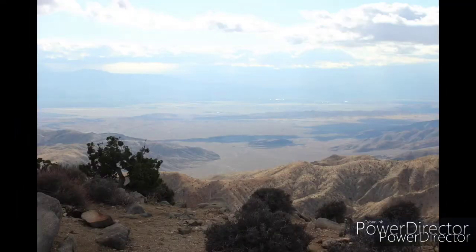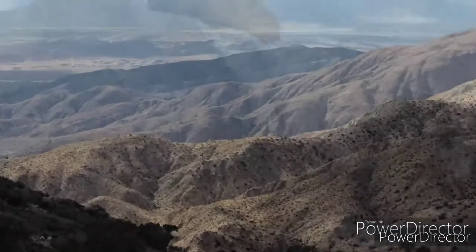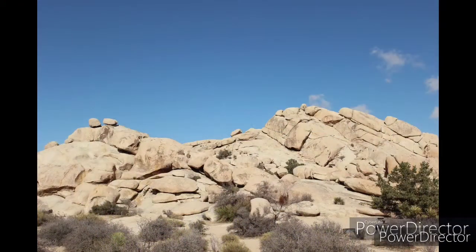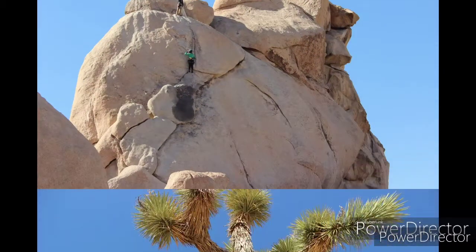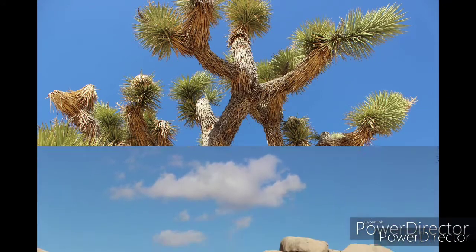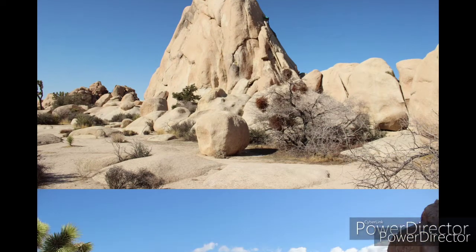Keys View looks out over the Coachella Valley. Hiking trails weave through the boulders of Hidden Valley. It has an area of 1,235 square miles. It was established on October 31st, 1994, and yearly visitors are around 3 million.